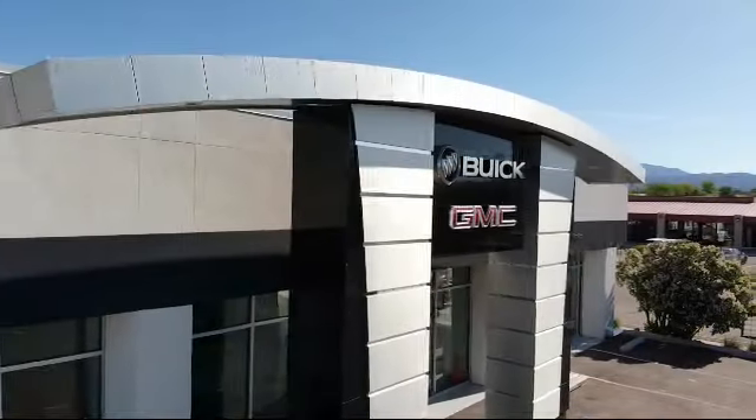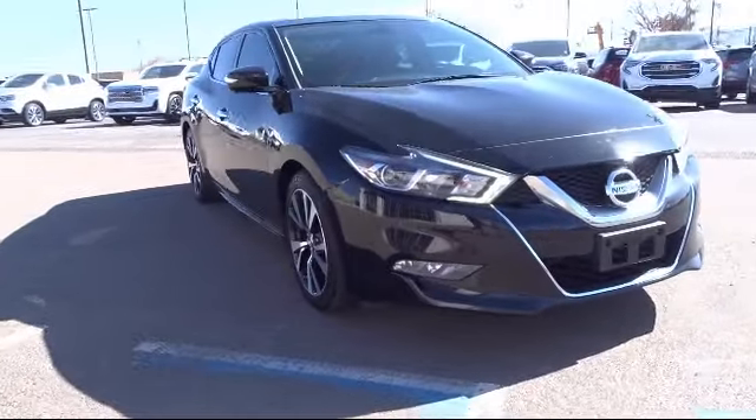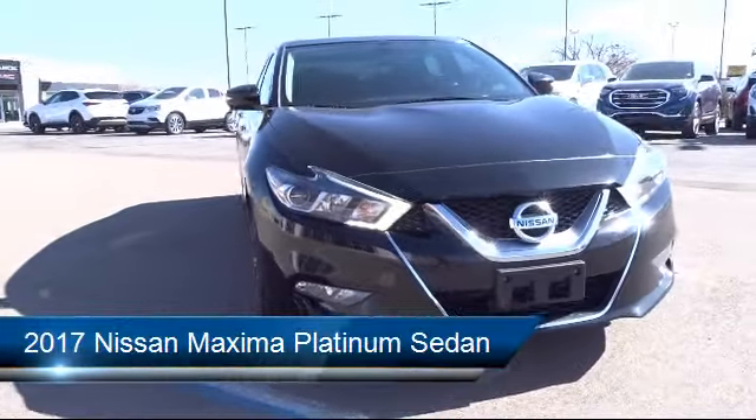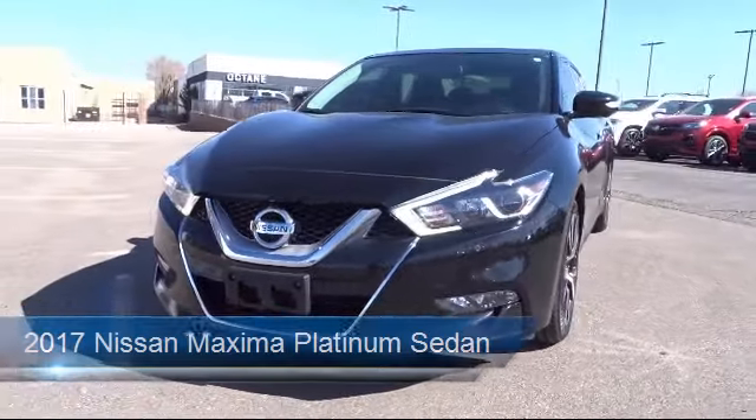Welcome to Octane Buick GMC, and here's a look at another one of our great vehicles from our inventory. It comes equipped with keyless entry, ventilated front seats, Apple CarPlay, and navigation.